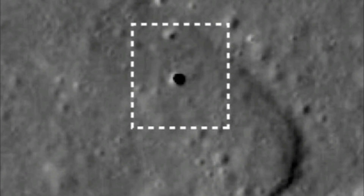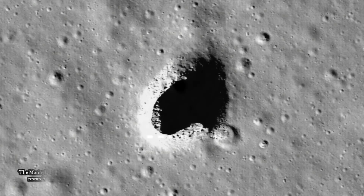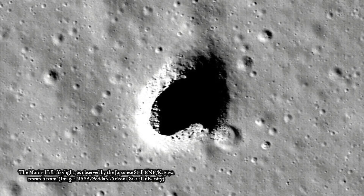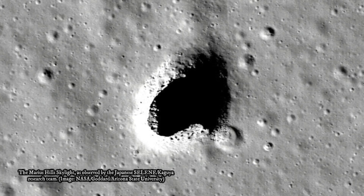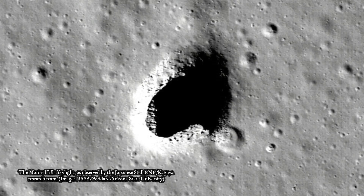No doubt, these caverns would be perfect for aspiring lunar colonists. Inside these large holes, humans would be protected from the sun's dangerous rays and other hazards. The moon has no atmosphere to speak of, so these instant shelters would be extremely advantageous.